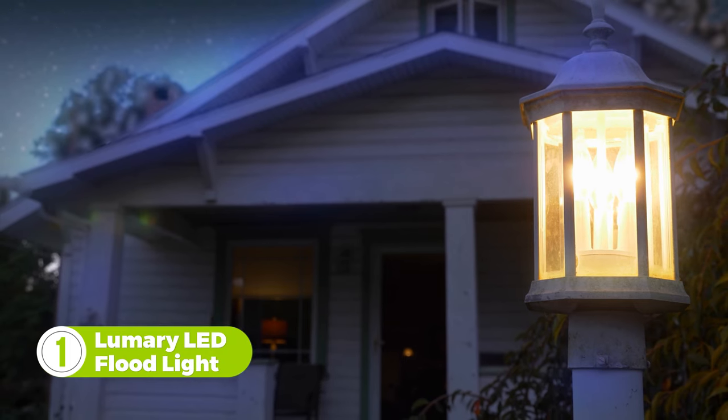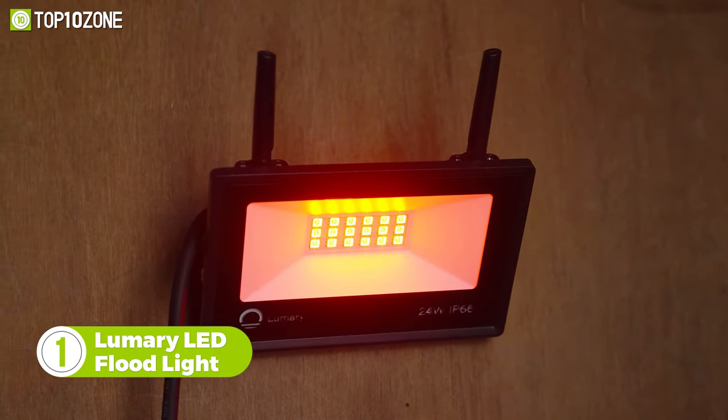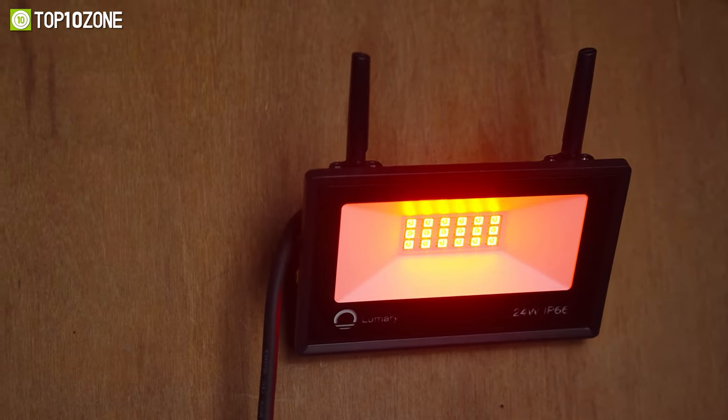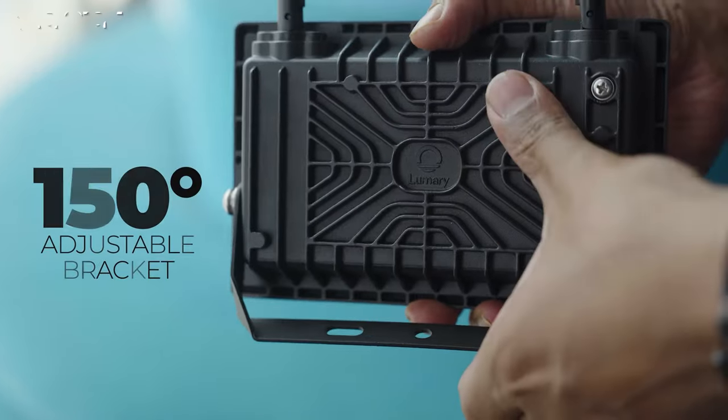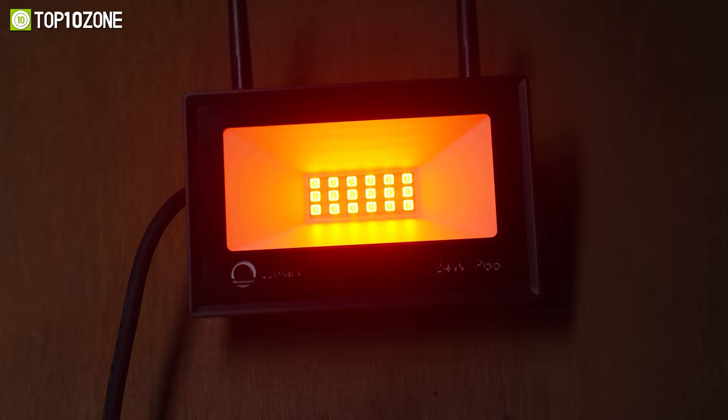Gone are the days of using traditional lights for your backyard. You can elevate the way you illuminate your front porch or pavement with the Lumary dual-antenna LED floodlight. Due to its sleek design and 150-degree adjustable bracket, you can easily fit it on your wall, lawn, or ceiling.